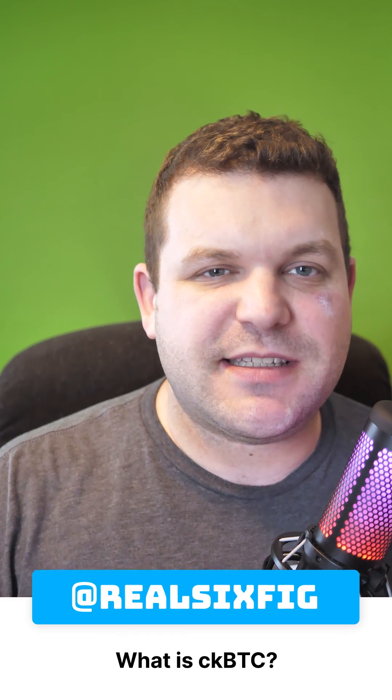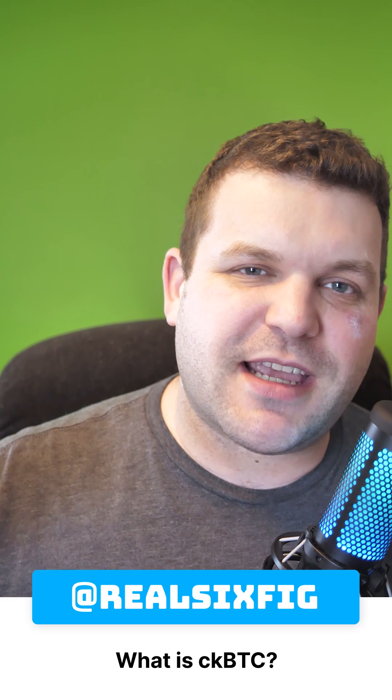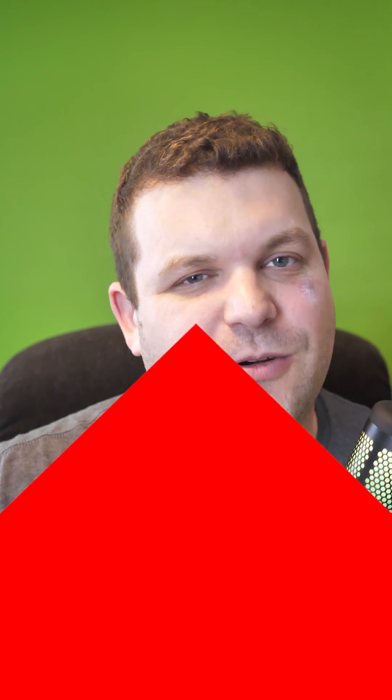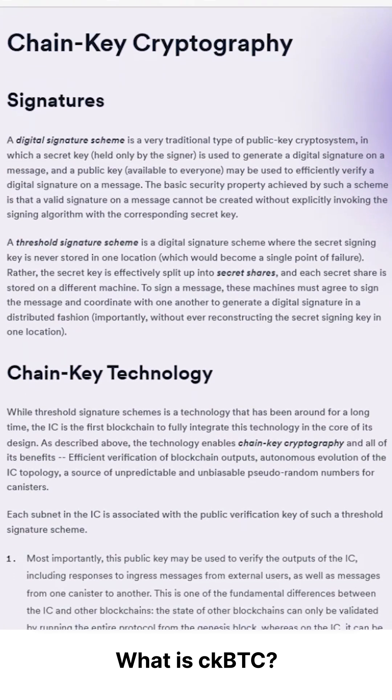Let's break down what CKBTC is and isn't. CKBTC does not stand for CryptoKitties Bitcoin — it stands for Chain Key Bitcoin, and it's a token meant to represent Bitcoin on the Internet Computer blockchain.